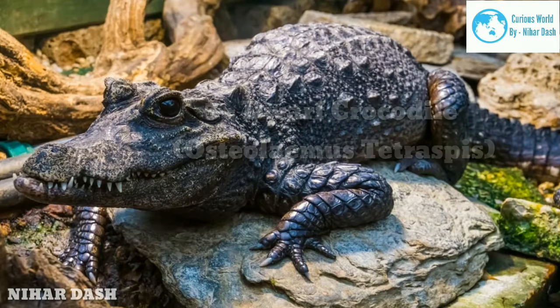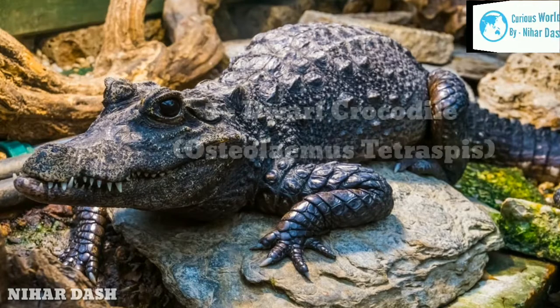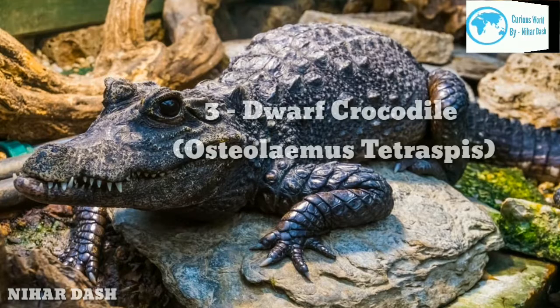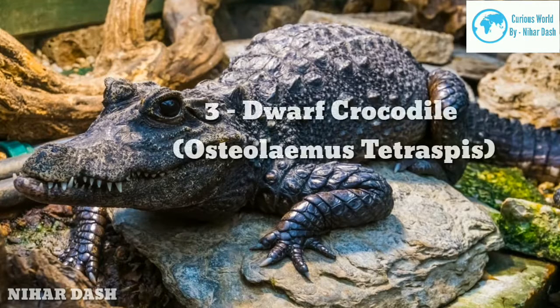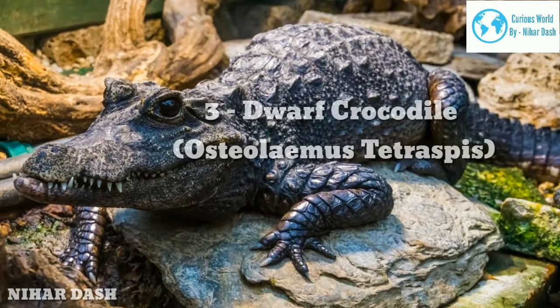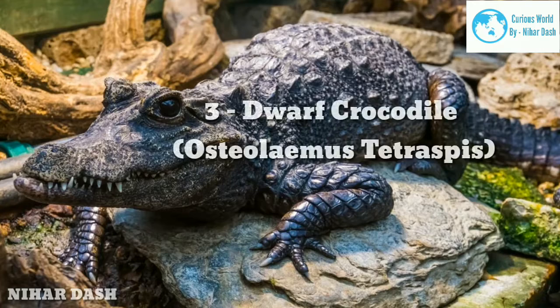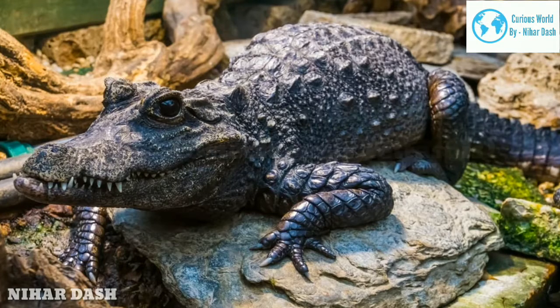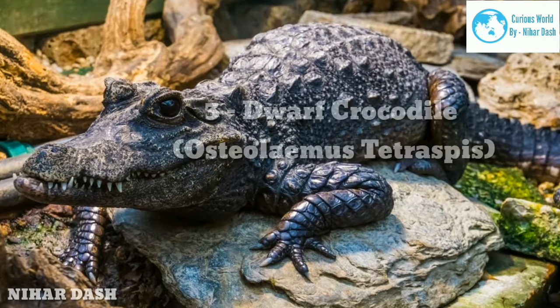The dwarf crocodile is the smallest species of crocodile with an average length of up to 4.9 feet, though the highest recorded length is 6.2 feet. They are also known by other names such as the broad-snouted crocodile, the black crocodile, and the bony crocodile, largely due to their black-colored body with tough scales and a short, broad snout.